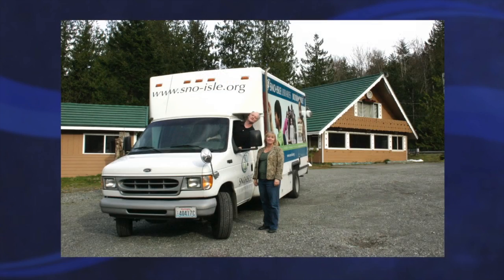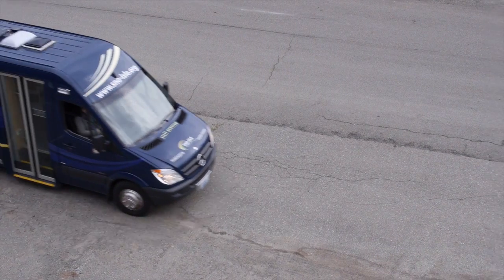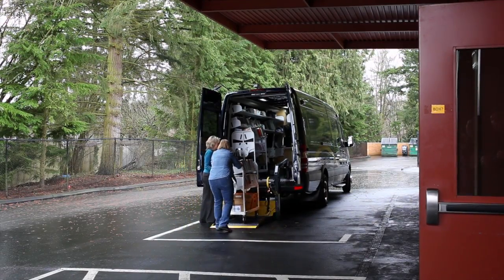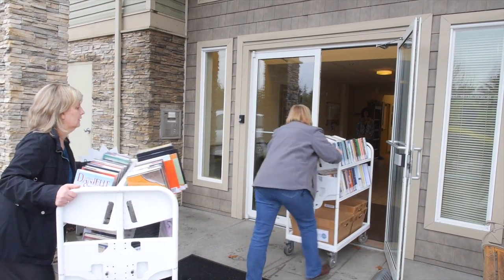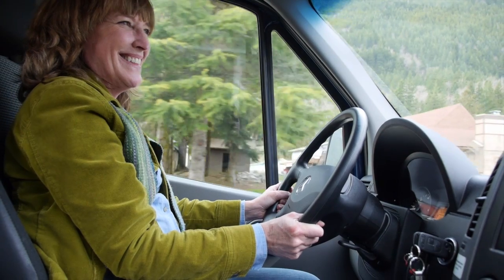The new Bookmobile is an improvement over the previous Bookmobile. It has better mileage, it has solar panels that help charge the batteries, it has carts that help us tailor our collection for each community stop in a much more efficient way, and it is a pleasure to drive.